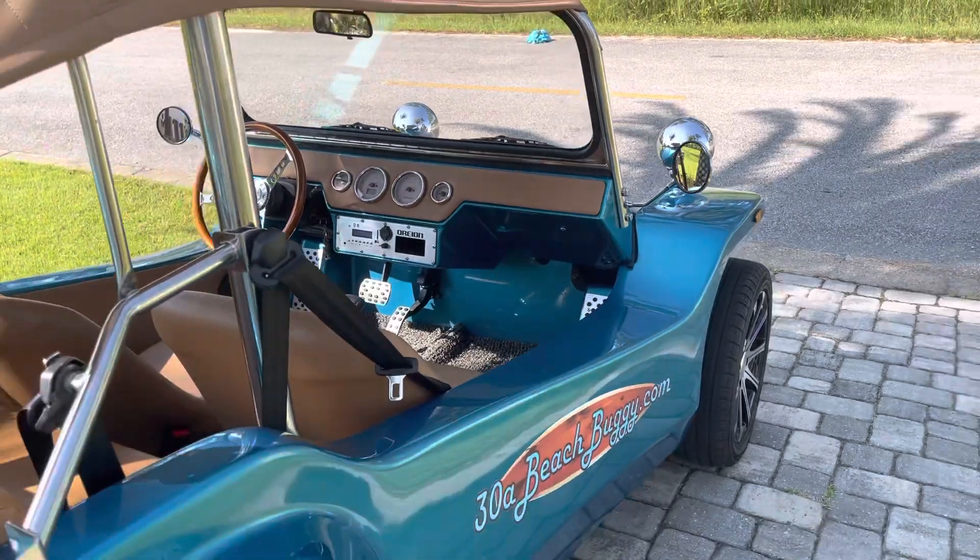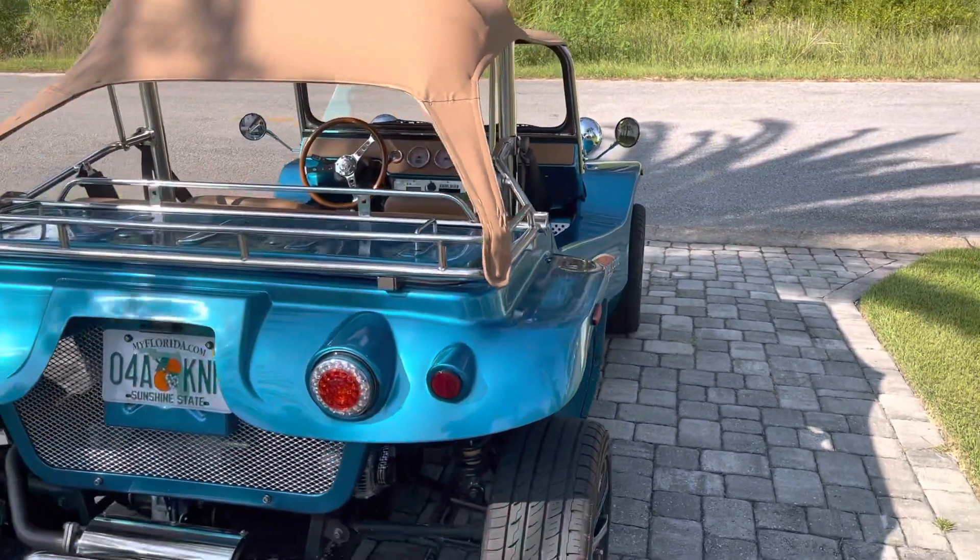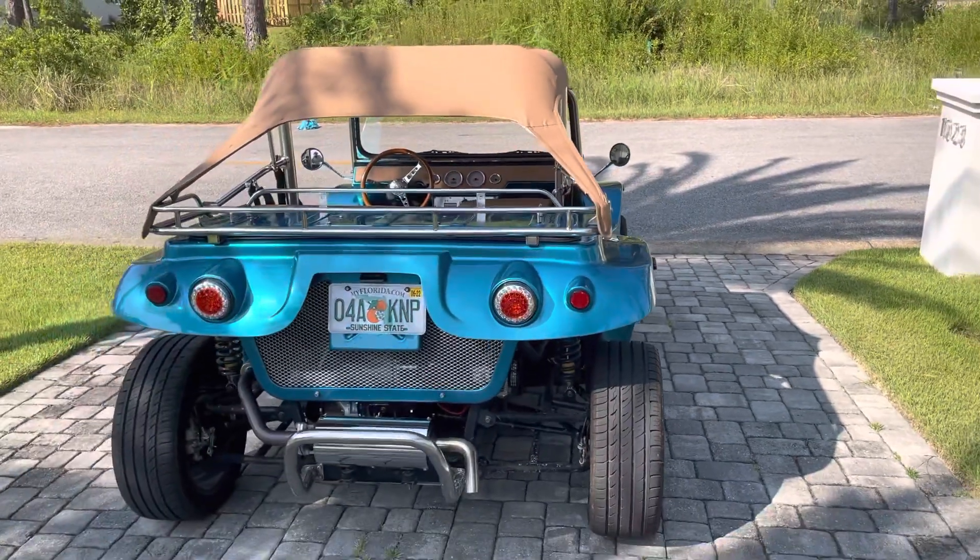Instead of renting a golf cart and only being able to cruise around so many areas, this Beach Buggy Rental allows you to cruise around anywhere a car can go.